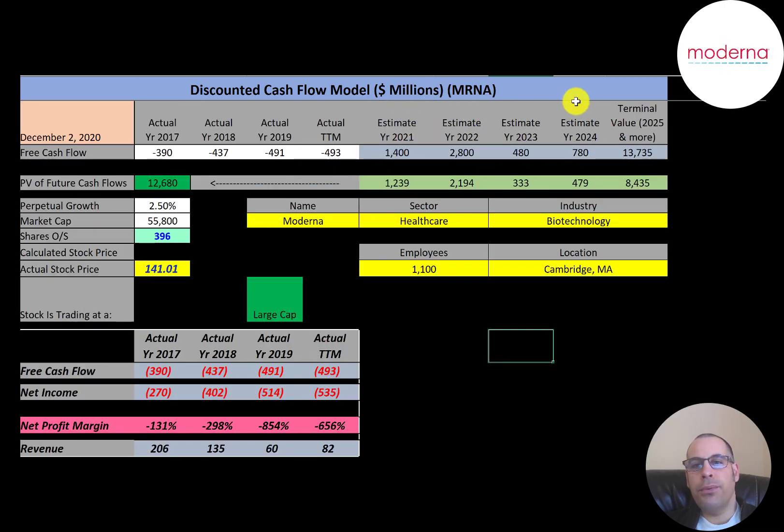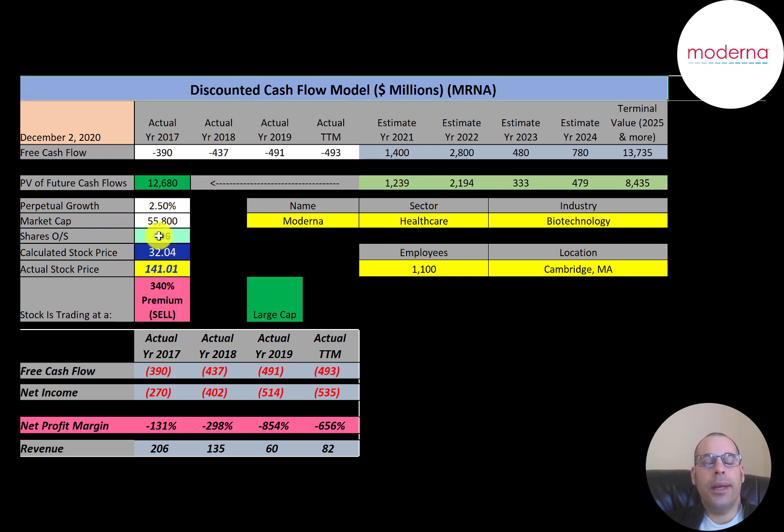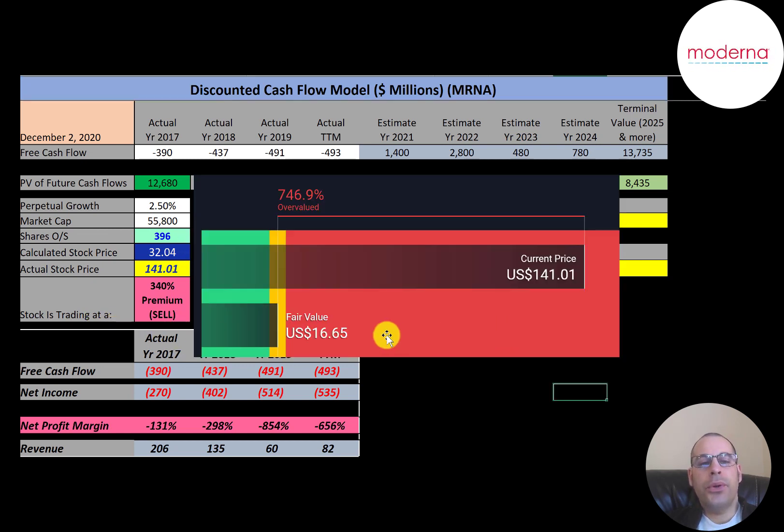We estimated four years of future free cash flows. We also estimated a terminal value — which is all cash flows past year four — at $13.7 billion. We discounted those numbers back to today using the weighted average cost of capital, and we get a value of the company of $12.7 billion. We divide that by 396 million shares and we get a calculated stock price of $32. They're trading at $141, so they're trading at a 340% premium. It's a sell according to the model. Simply Wall Street values the company at $17, so they're saying it's even more overvalued than my estimate.